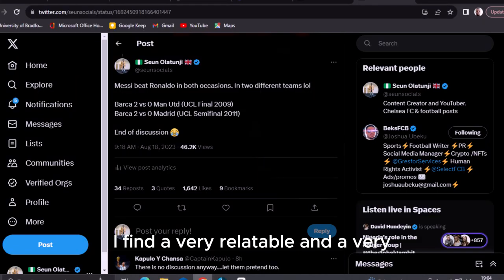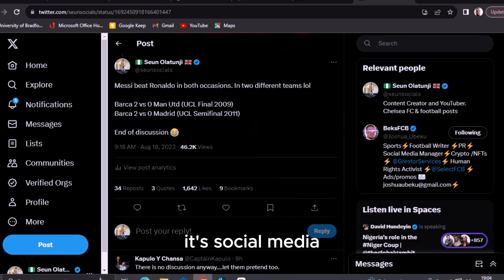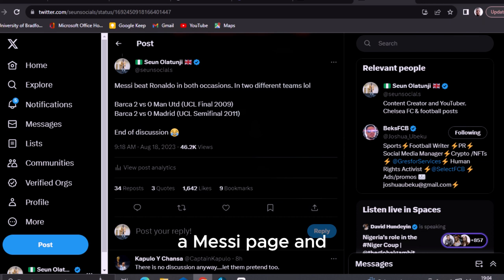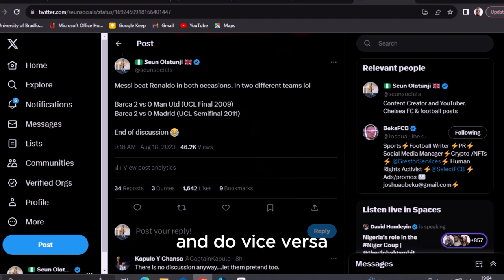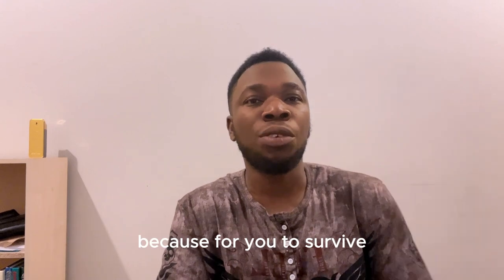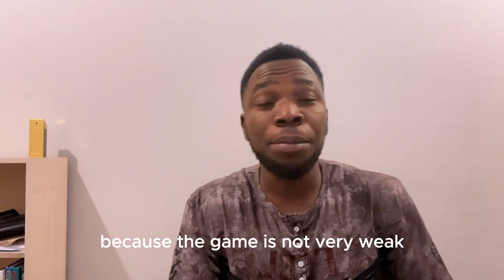Whenever they post something, I don't just put rubbish comments. What I do is immediately they post, I find a very relatable and strong comment — either complimenting or antagonizing it. It's social media, so there is freedom. You could be on a Lionel Messi page arguing why Ronaldo is the GOAT, and vice versa. You can repeat these tactics in every niche you find interesting, because you need a strong will — this game is not for the weak.